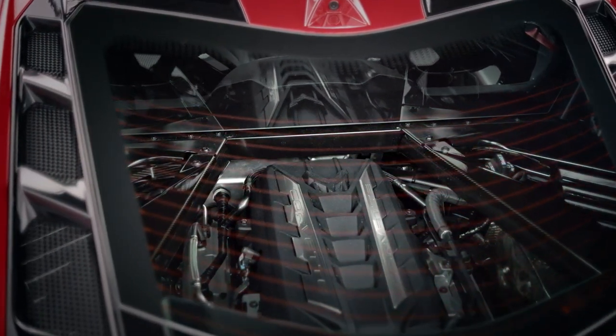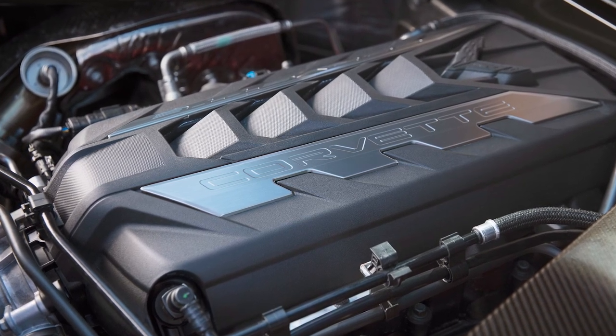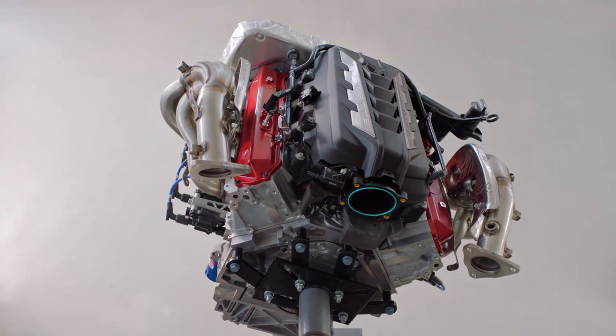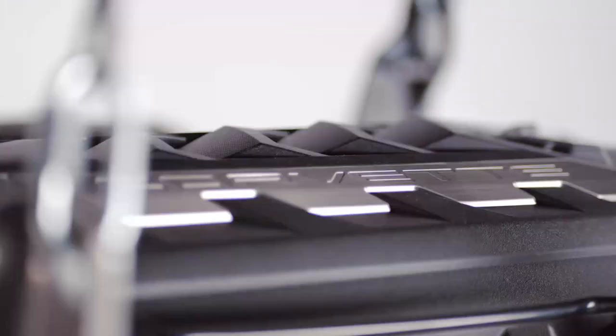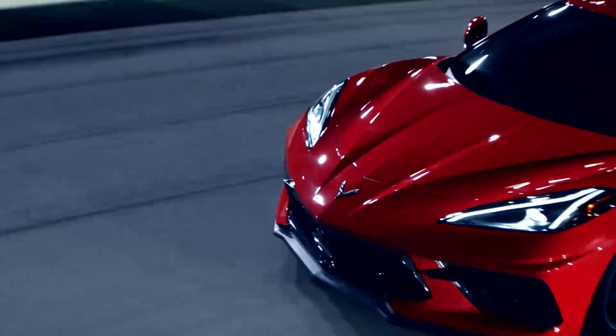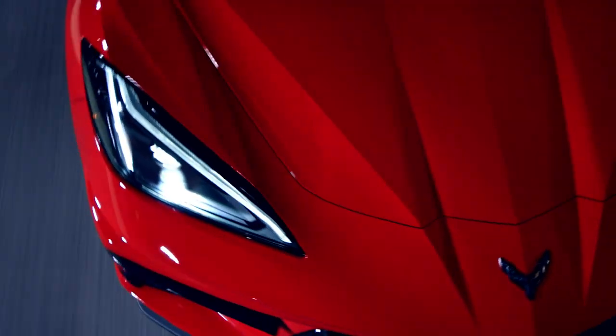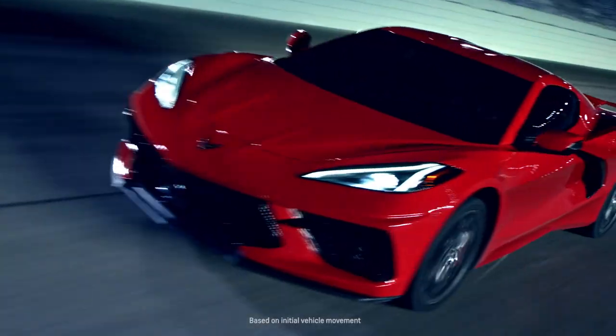At the heart of the Corvette is the 6.2L LT2 V8 with a standard dry sump system for high g-forces. It's direct injected with variable valve timing and active fuel management to make this the most powerful production Stingray ever. With the available Z51 Performance Package, it produces 495 horsepower, 470 pound-feet of torque, and does 0 to 60 in 2.9 seconds.